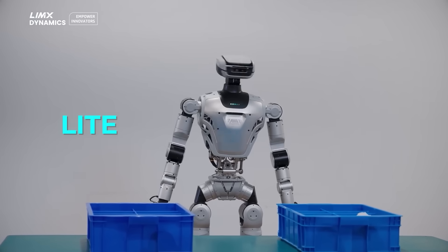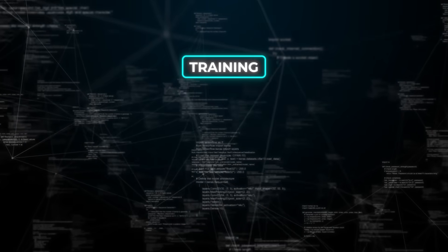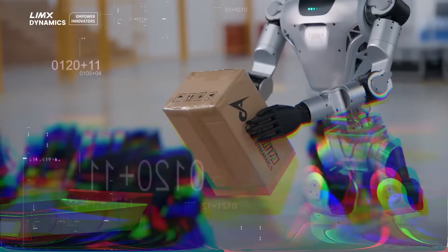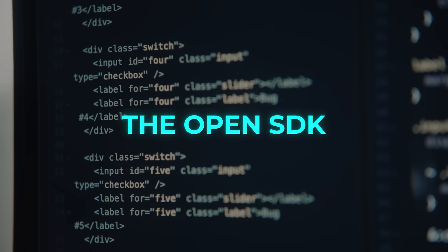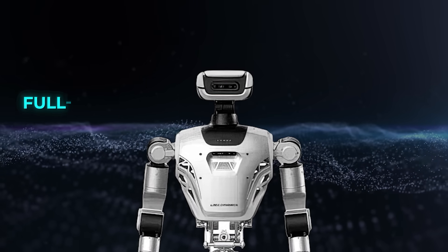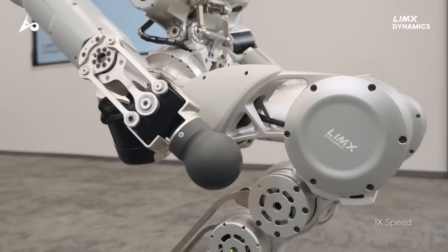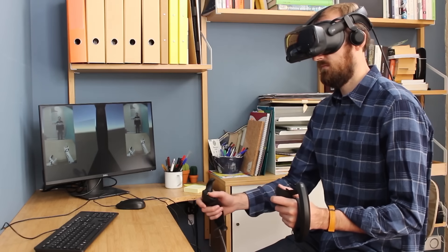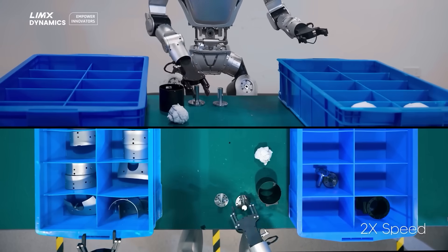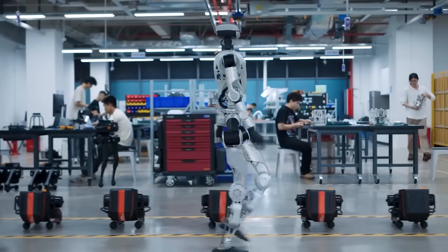They're offering it in Lite, EDU, and Super Editions, each aimed at slightly different use cases — from training and validation of perception and motion algorithms to full-scale interaction control in real environments. The Open SDK is where it gets interesting. You've got access to full body state, all the sensor data, joint-level control, and task orchestration that makes it just as suitable for teleoperation systems as it is for imitation learning pipelines. You don't need to rewrite core architecture — it's designed for quick build, test, deploy cycles.